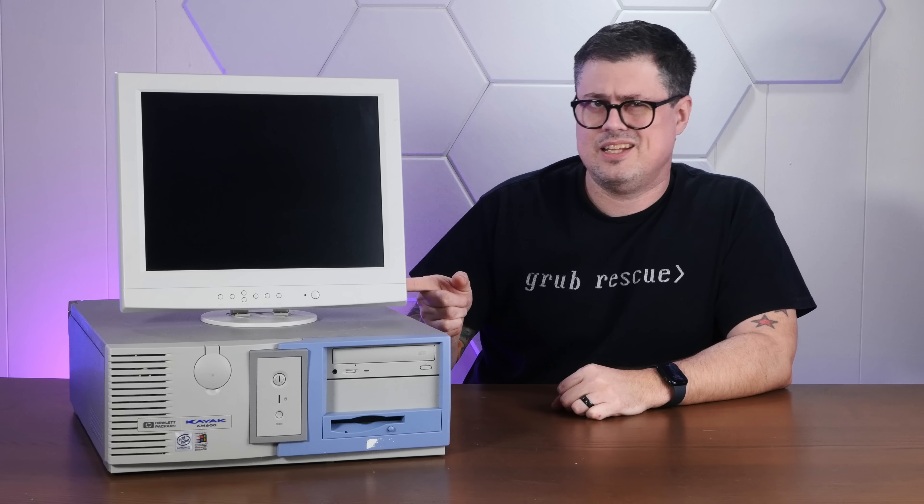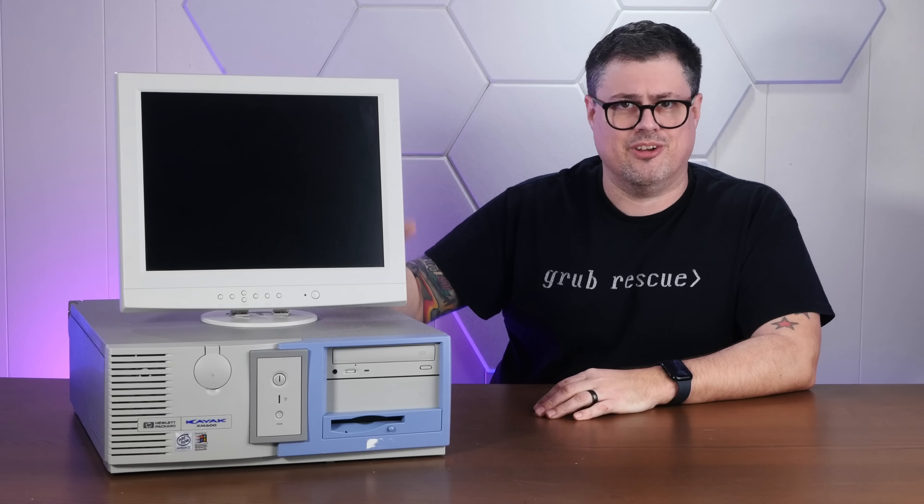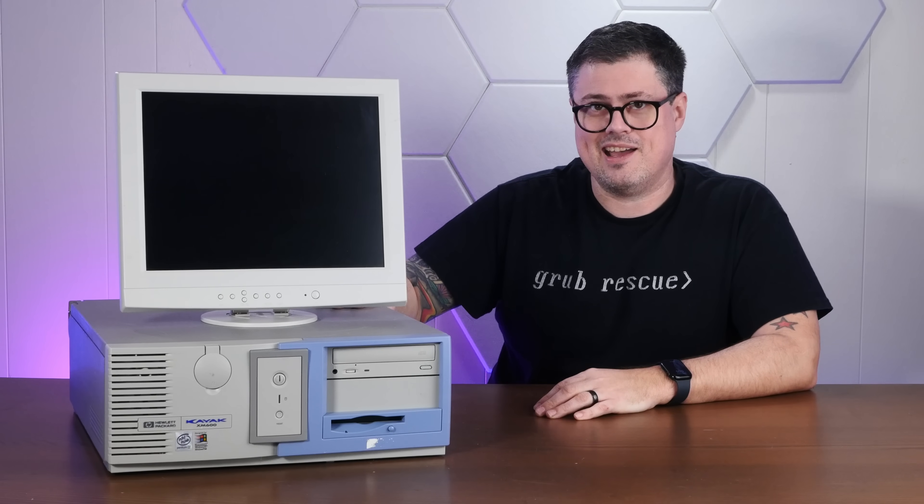So first, let's open this thing up, see what's lurking inside, and then let's try a software restore from the original CDs to see if anything weird came pre-installed on your HP Kayak.